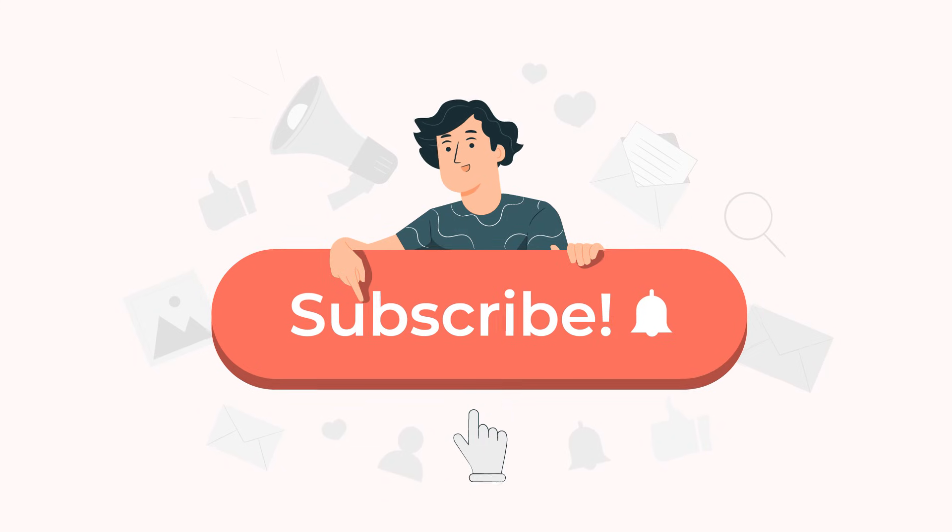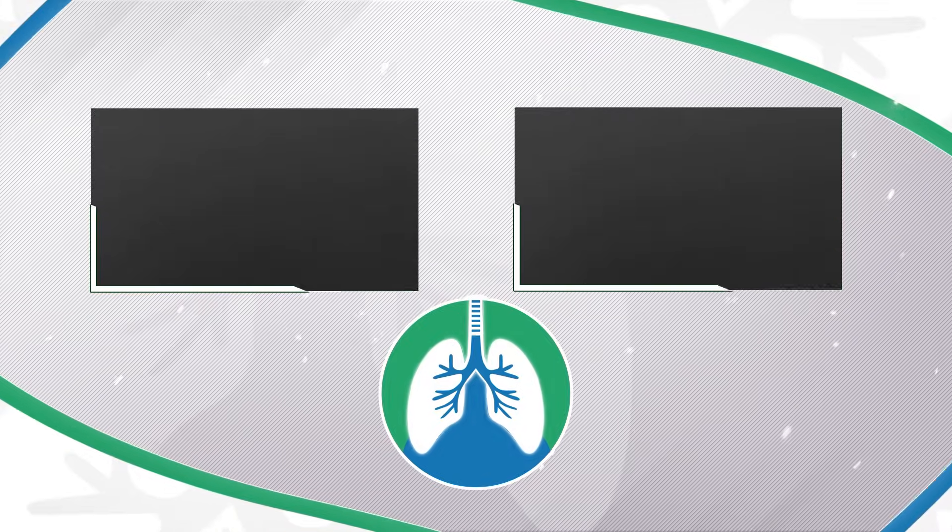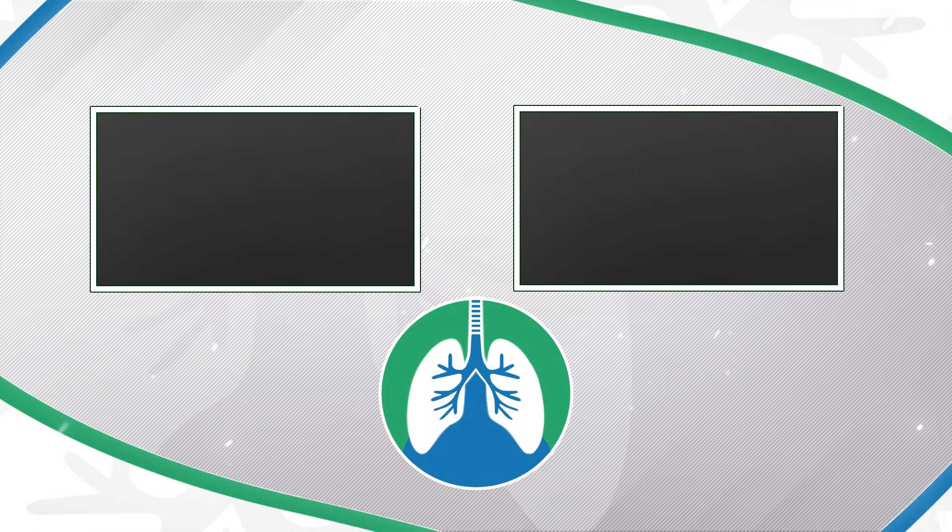If you want to support the channel, please like and subscribe. There should be some other helpful videos popping up on your screen right about now that I think you will enjoy. Just a quick reminder: we are not doctors. This video is for informational purposes only.